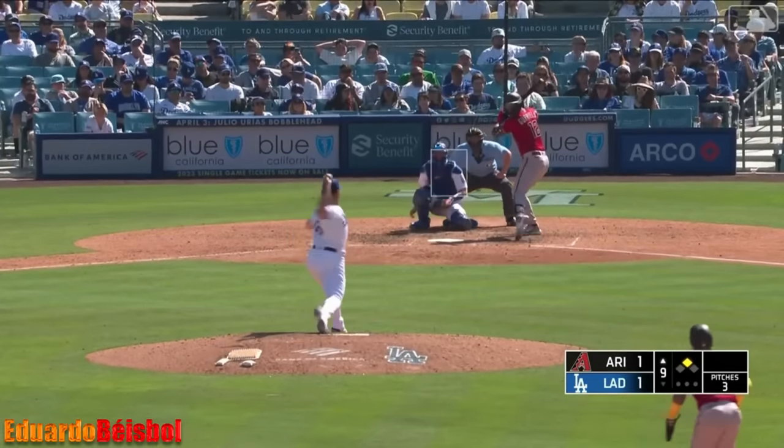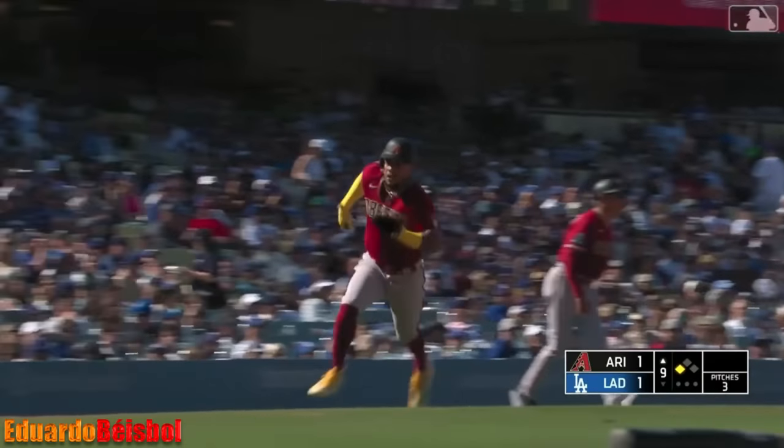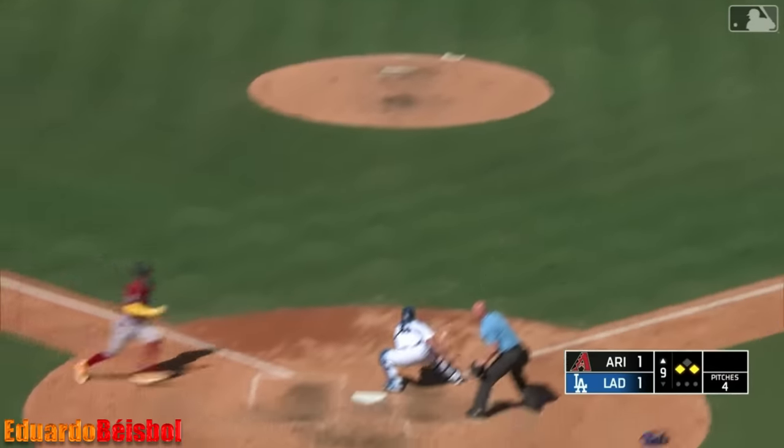The three hitter Gurriel punches one to the right side — that's by Vargas. Spets charges and grabs it, here comes his throw home. Play at the plate — he's home. He's out! And it stays tied.